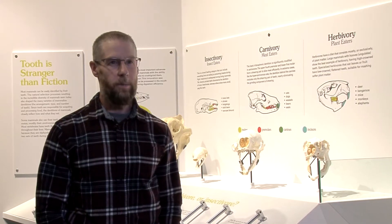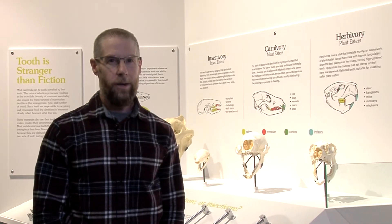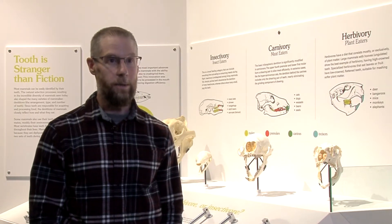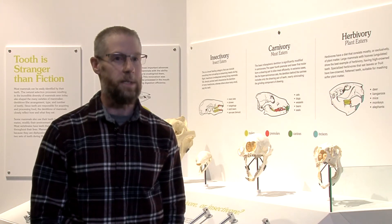My name is Craig Scott. I'm the Director of Preservation and Research at the Royal Tyrrell Museum of Paleontology. My area of research interest is fossil mammals, specifically those mammals that lived during the Paleocene, which is the epoch immediately after the extinction of non-avian dinosaurs about 66 million years ago.